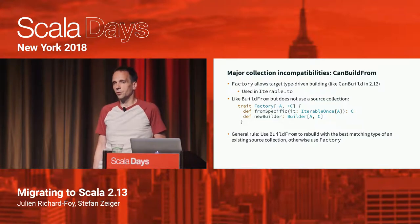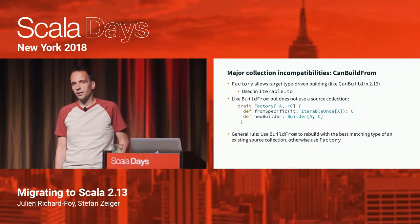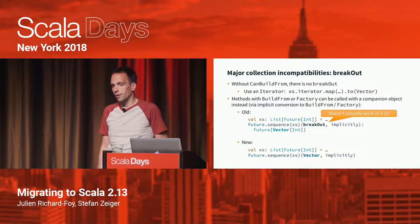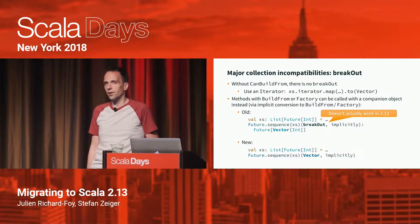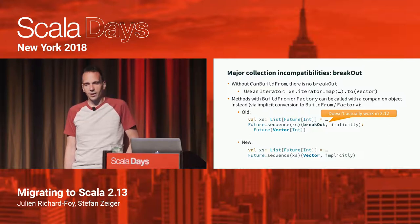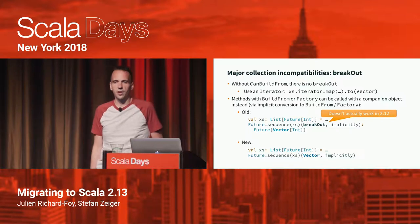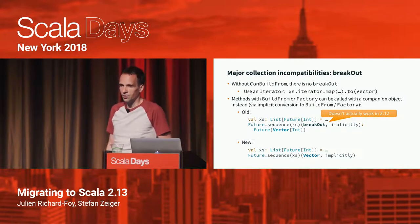In either case, it's usually easy to update code that used CanBuildFrom — in most cases it just takes replacing it with either BuildFrom or Factory. With CanBuildFrom gone, there's also no breakout anymore. Breakout was used to avoid building an intermediate collection in methods like flatMap. In general, just use an iterator for that — it's the efficient way to avoid building an intermediate collection. For cases where iterator doesn't have the method you need, such as calling mapValues on a map, you'll need to use a view.